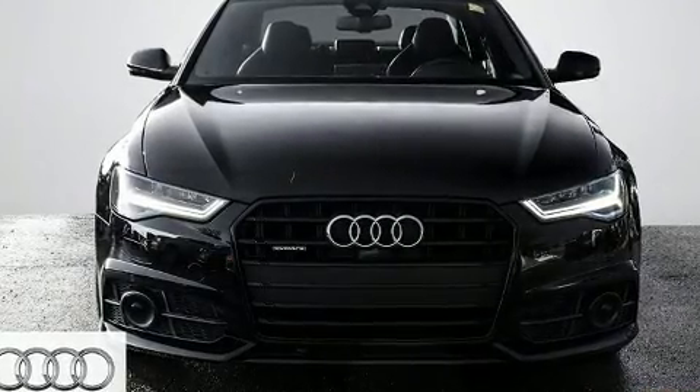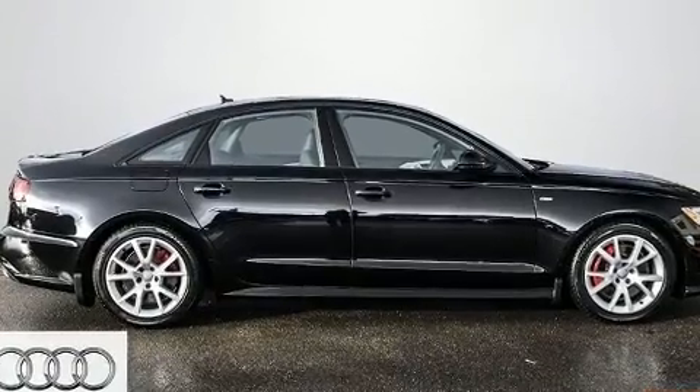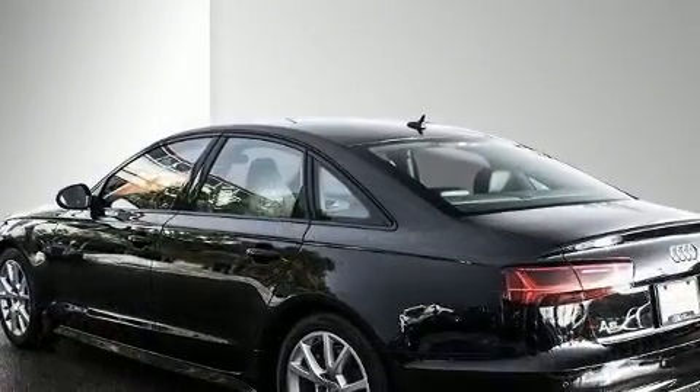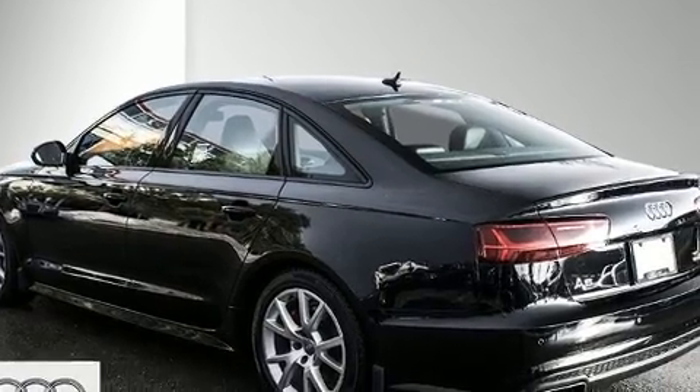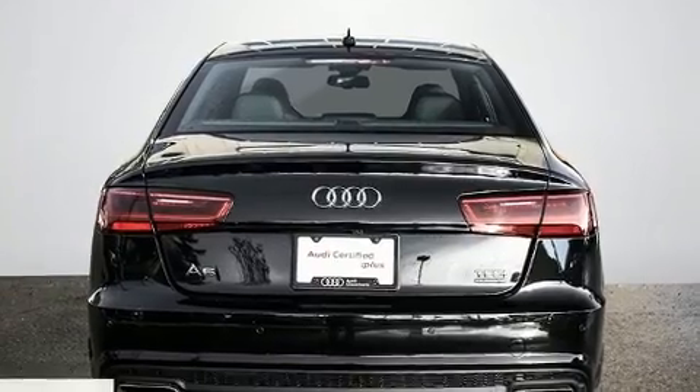You can expect a lot from the 2017 Audi A6. This four-door, five-passenger sedan still has less than 10,000 kilometers. Under the hood, you'll find a six-cylinder engine with more than 300 horsepower, and for added security, dynamic stability control supplements the drivetrain.